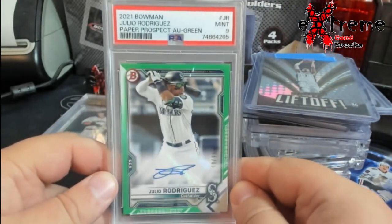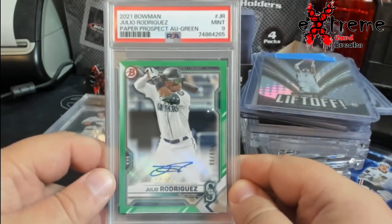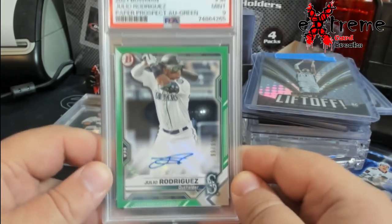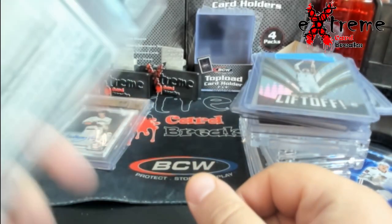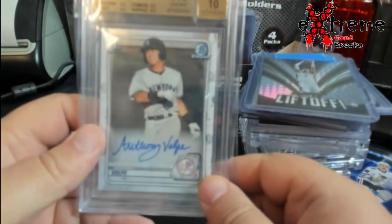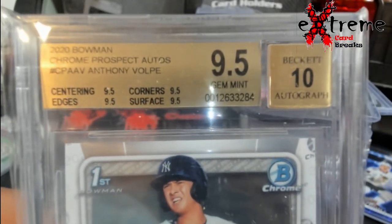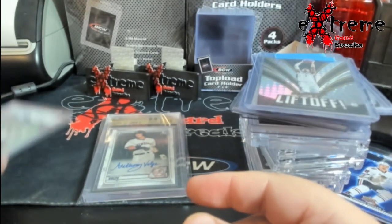Julio Rodriguez PSA 9 — paper prospect, so not the first Bowman, not the rookie card, it's in between there, out of 99. And then finally a first Bowman, True Gem 9.5/10. There it is — True Gem 9.5, ten. That was it for the pickup.